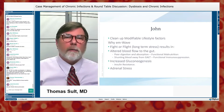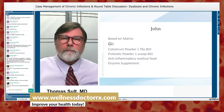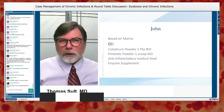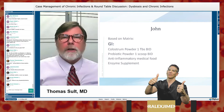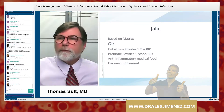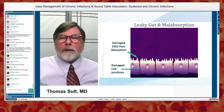Lowering blood sugar with a low-carb diet increases adrenal stress. Looking strictly at the matrix, we decided to treat his gut. We chose colostrum and a prebiotic, anti-inflammatory food, and enzymes. The 5R protocol informed our approach.